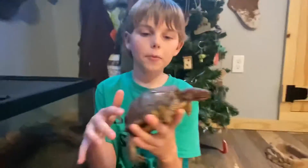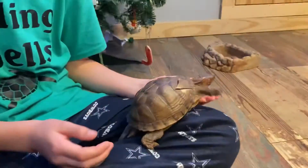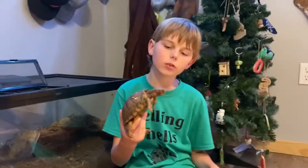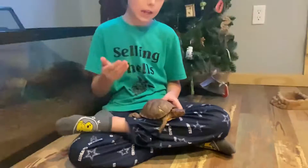This is Carl. You're probably wondering why his shell is cracked — he was actually hit by a car. I've had him for almost four or five months. He's one of the best turtles in the world; he will cuddle with you.